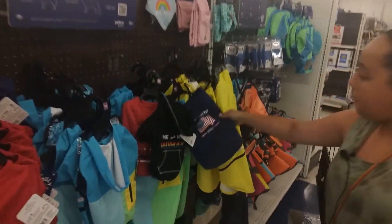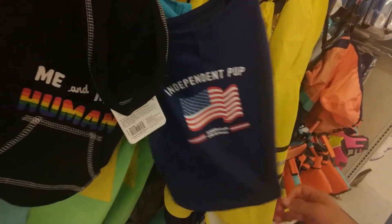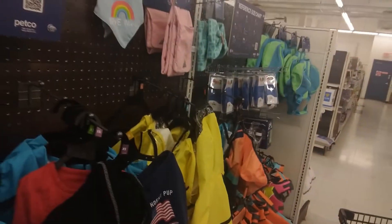President Pup! It's so cute — I'm thinking I want to get them this.